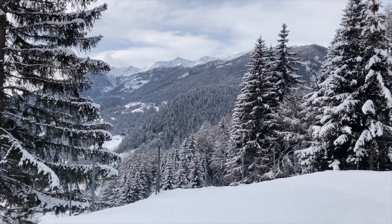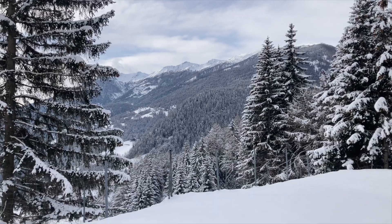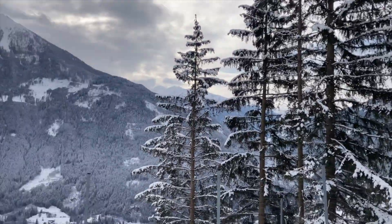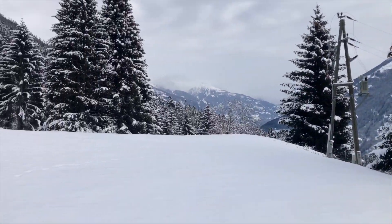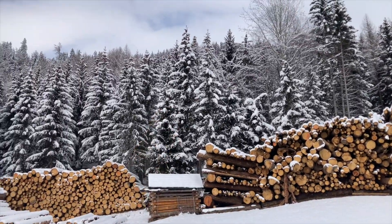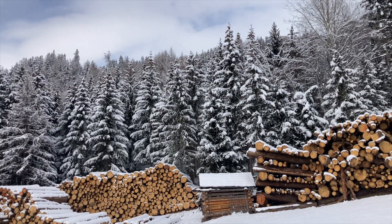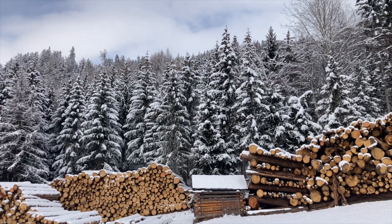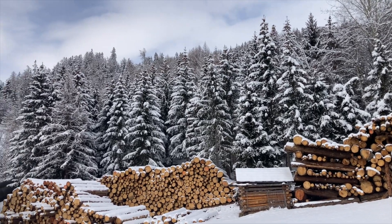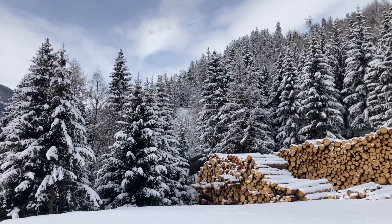Let me turn around the camera and show you what we are looking at here. Beautiful snow-covered mountain and some 500 meters down into the valley. That is gorgeous. Everywhere you look here, there's another peak to look at. This mountain here goes up another 1,500 meters, and over there you have a glacier at over 3,000 meters.